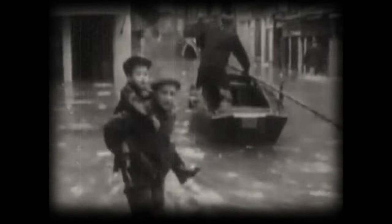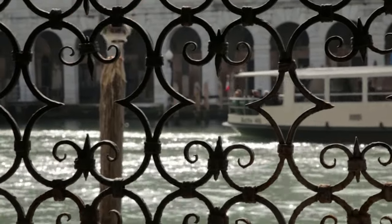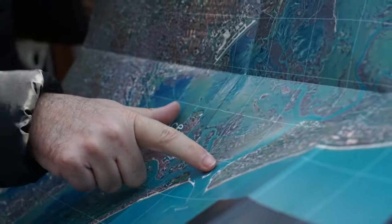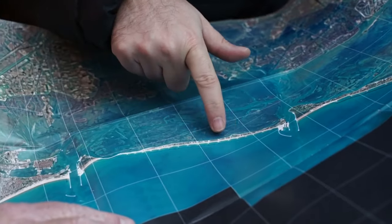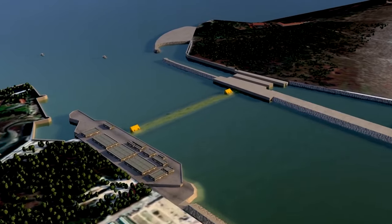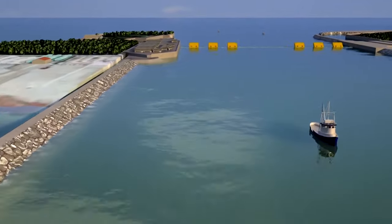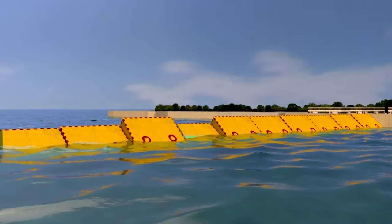In 1966, flood levels in the city reached a record 1.94 meters — roughly six feet — causing immense damage to the city's buildings and giving birth to the Save Venice movement. Recognizing the need for a permanent solution, city authorities hatched a plan for the separation of the lagoon from the sea at high tide. The project was baptized MOSE, an acronym standing for Modulo Elettromeccanico Sperimentale, or Experimental Electromechanic Module.